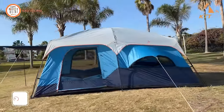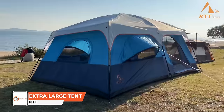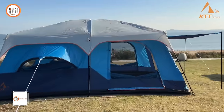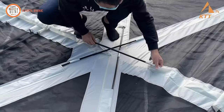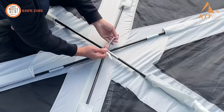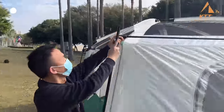Introducing the KTT Extra Large Tent, a marvel for outdoor enthusiasts seeking spacious and comfortable accommodation on their self-drive adventures. Unlike automatic pop-up tents, this tent is designed for those with excellent hands-on skills, featuring a folding support rod for easy carrying and storage.